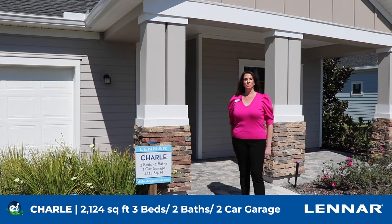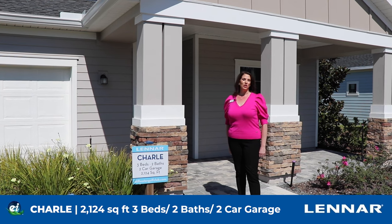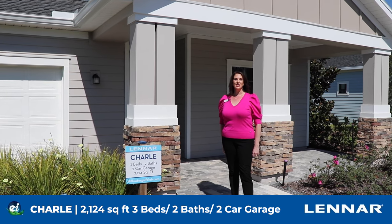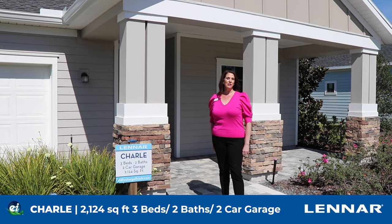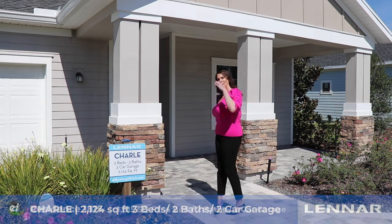Hi, I'm Christina with Lennar Homes and I'd like to welcome you to Stillwater, our active adult community located in St. Johns County. I'd like to take you on a tour of the Charles model. It's three bedrooms, two bathrooms with a study. Follow me.